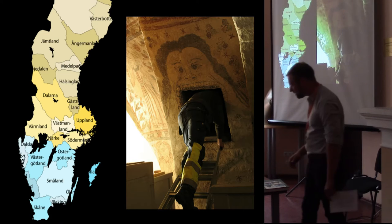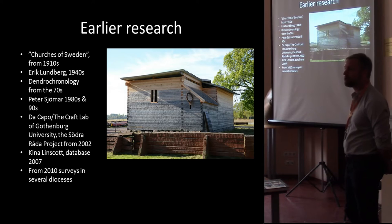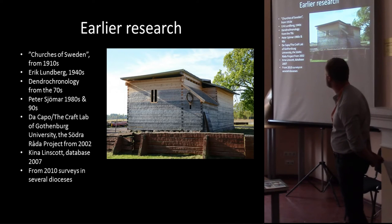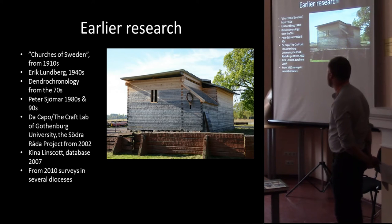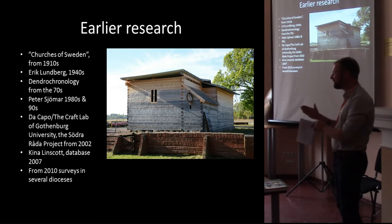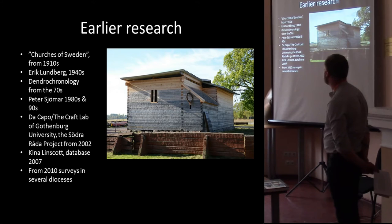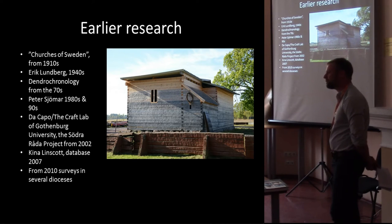I will briefly touch on the earlier research. Already in the beginning of the 20th century, art historians like Erik Lundberg and Sigurd Kurman — who later became the head of the National Board of Antiquities — noted the presence of quite well-preserved roof structures from what we call the early medieval period, from around 1250 up until the beginning of the 14th century. It was already then pointed out that this was a quite interesting field of research and a good testimony of domestic carpentry on a very high level.